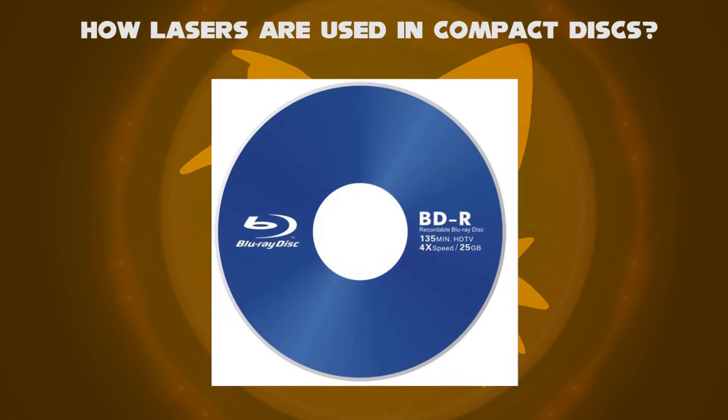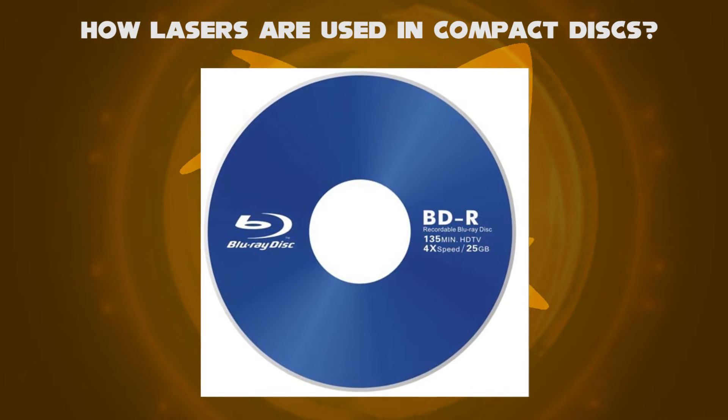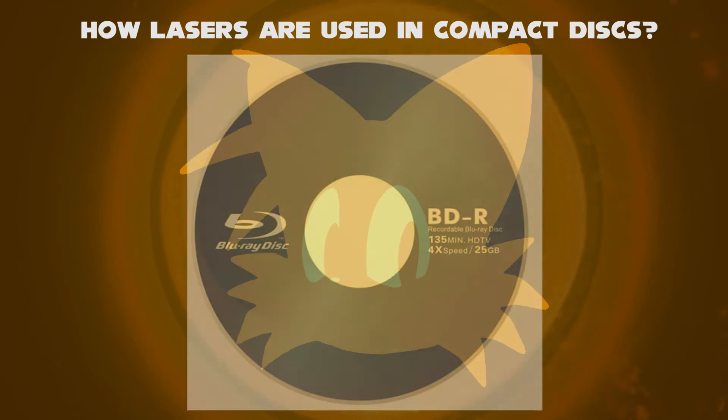Later, the technology unveiled called Blu-ray, a digital optical disc storage format developed by Sony in 2006, which is dependent on a shorter wavelength of blue light.